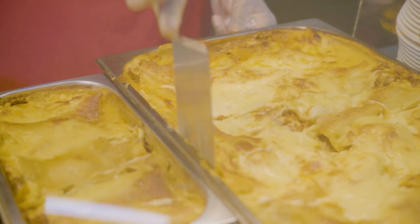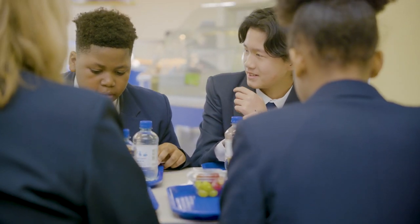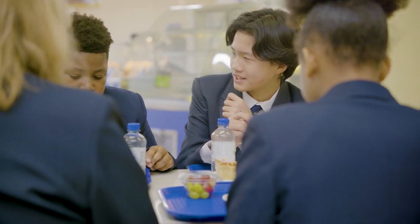All of our food is cooked by professional chefs on site by our own catering staff. Students use a cashless system and pupils also have the option to bring their own packed lunches and sit at a dinner table to enjoy a dining experience.